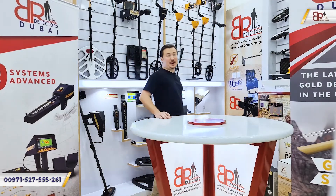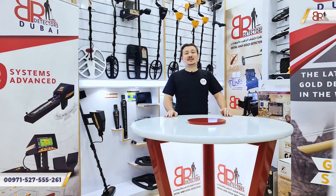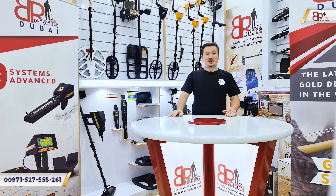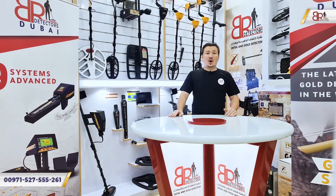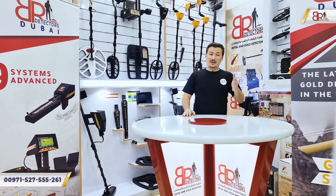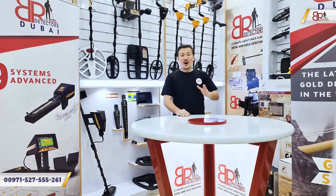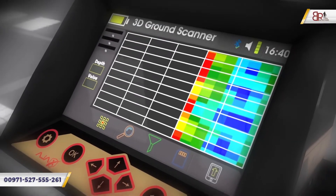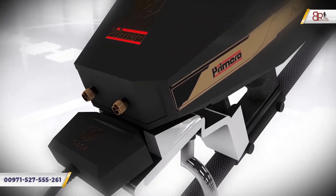Welcome to BR Detectors Dubai. BR Detectors Dubai is the exclusive agent in Asia and Africa for the most famous detector companies and manufacturers around the world. Recently we are receiving a lot of questions from people in the field, by telephone, here directly at the office, and via social media about many devices and detectors — especially the Primero from Ajax. We are going to talk about this revolutionary device called Primero, the best detector in the world nowadays.